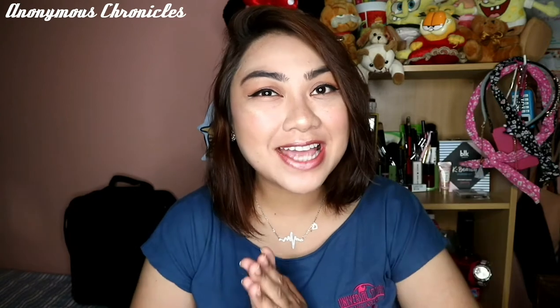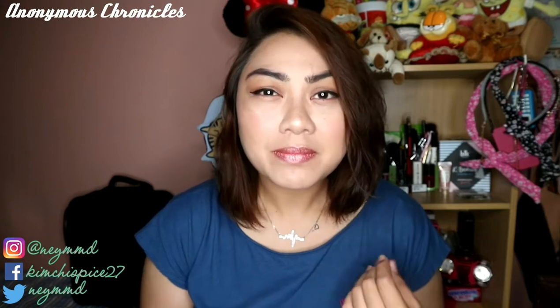Hi guys! I'm Naeem and welcome to my channel. Here we are again sa ating Makeup Chronicle. So this time, magta-try na naman tayo ng bagong makeup products. These products are medyo matagal-tagal na to sa akin. Nabili ko to nung pumunta ko ng Bangkok last April. Ito yung makeup nasuot ko ngayon, and this is also gonna be some sort of a tutorial. Pero first time ko silang gagamitin lahat.